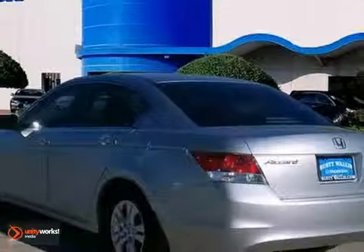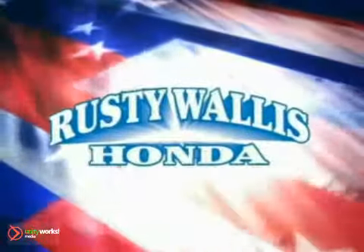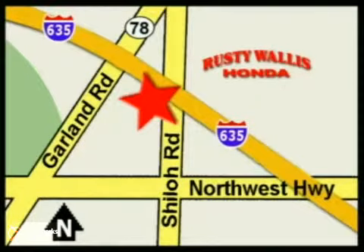Stop in today and give it a chance to impress you at Rusty Wallace Honda. Our primary goal is to satisfy our customers. Stop in today — we're easy to find, just off I-635 at Shiloh Road.